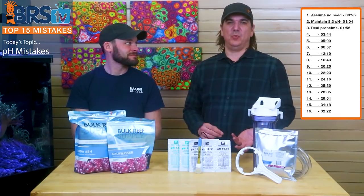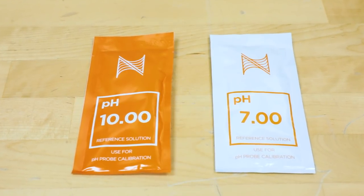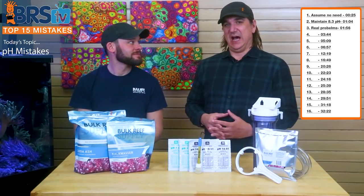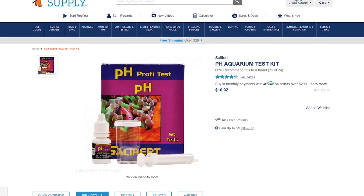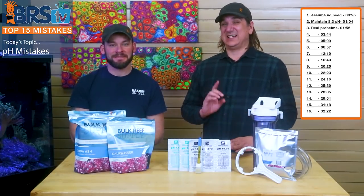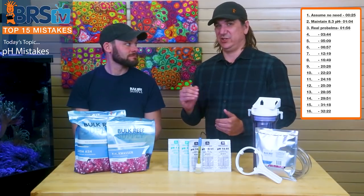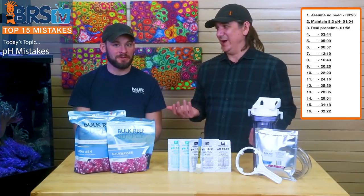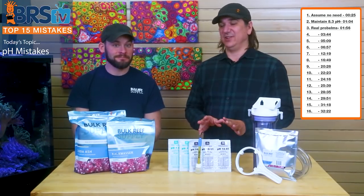If you have a pH probe, all you need to do is dip it in the 7.0 or 10.0 calibration solution. If it reads right, you know the tool is probably working. With your test kit too, if you're using a pH test kit, just get another one and double check it before going down the path of trying to fix something that maybe doesn't need fixing — especially if you're thinking you have 8.0 and shooting for 8.3, since a probe could easily be off by 0.2 anyway.